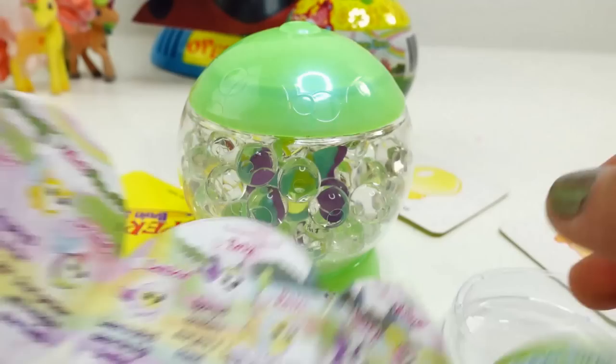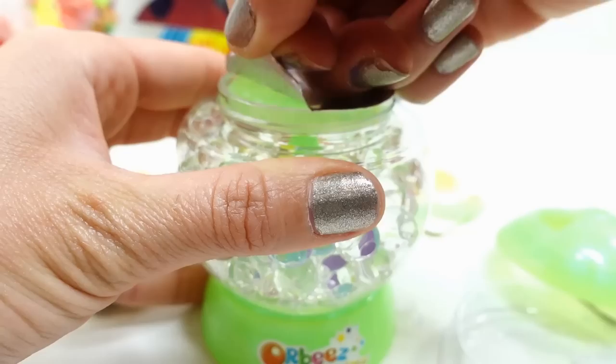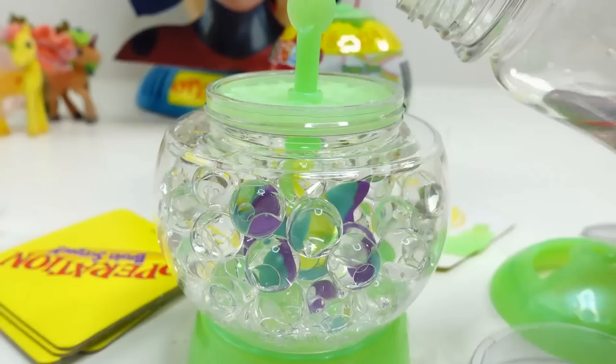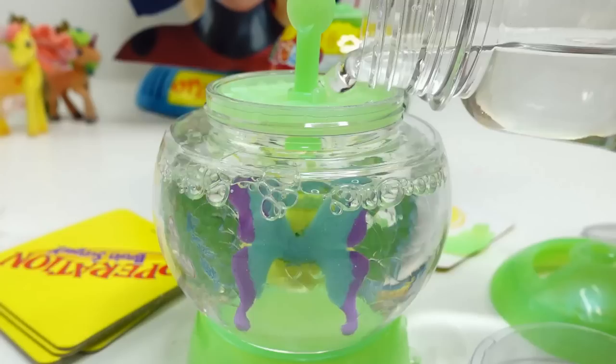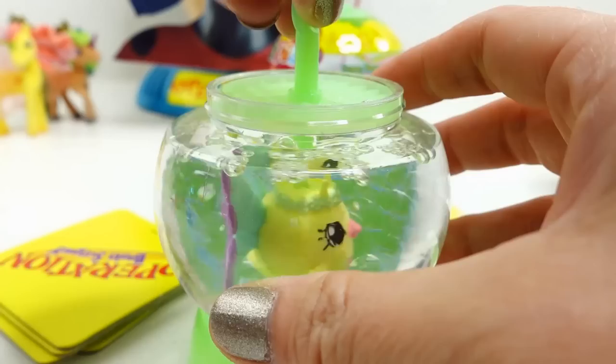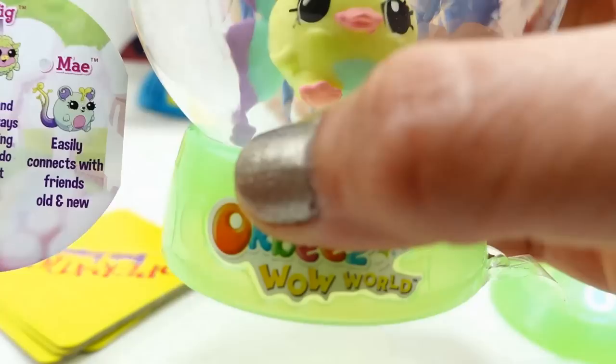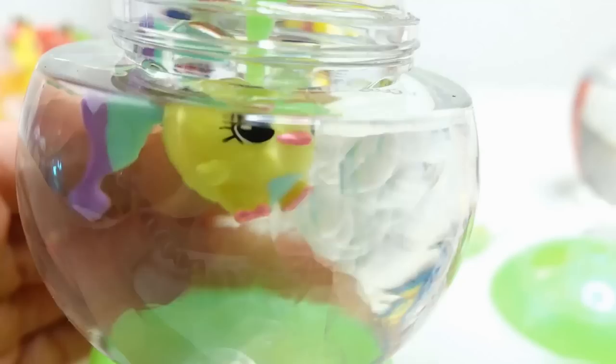So let's take off the cover and open it up. Are you ready to find out who we get? Let's pour water in there. I see butterfly wings - it's like a little chick. This one is Blossom. It looks like a little bird but it has little butterfly wings. Isn't this gorgeous?